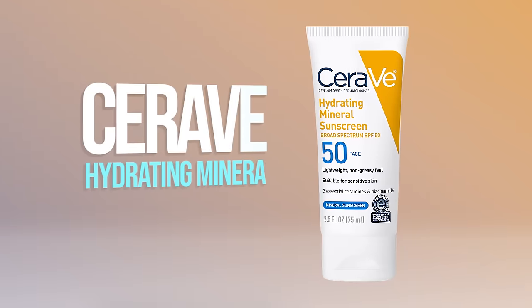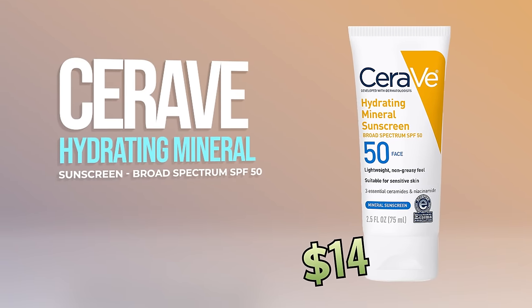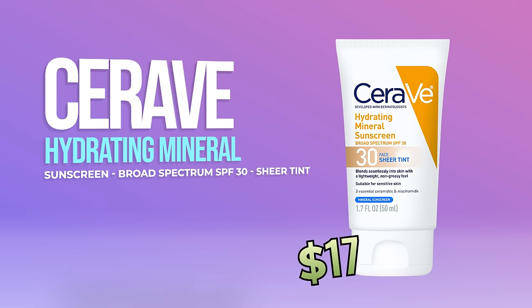Next is the CeraVe Hydrating Sunscreen with SPF 50. You'll rarely hear me talk negatively about a CeraVe product, but this is not a good product. We had very similar opinions despite slightly different skin types — the white cast is pretty bad, the subjective feel and finish just don't line up. If you're going to spend money, I wouldn't go this route, because trying it will likely put you off other CeraVe sunscreens. The CeraVe Hydrating Sunscreen with Sheer Tint SPF 30 is much better. Unless you're very pale, you're not going to like this one at all.